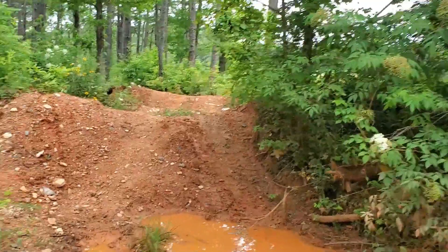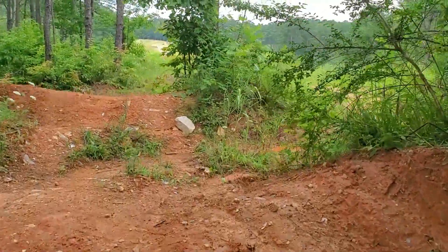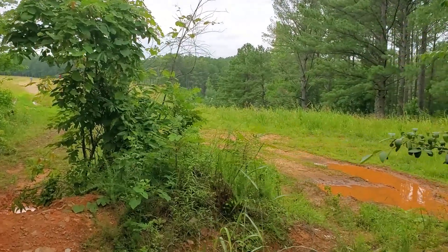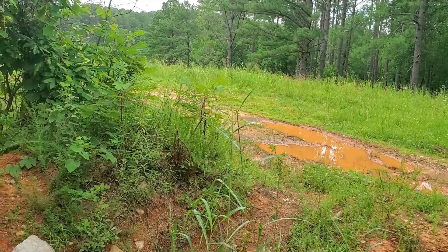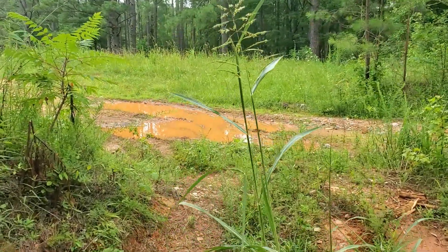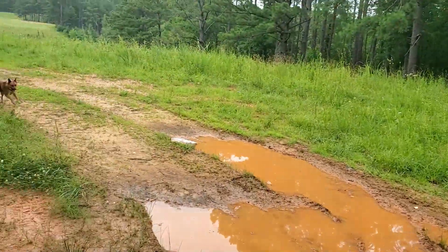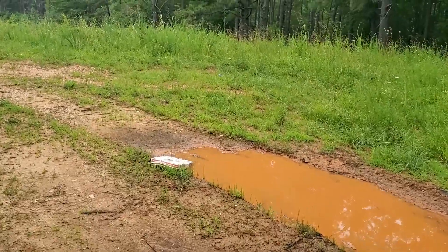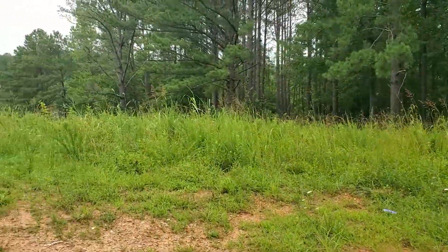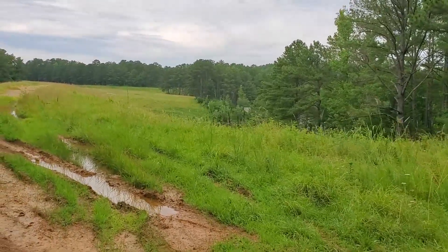Showed you the boat ramp where the guy kind of heard the vocalizations from. Now we're going around over here to where the dam of the lake is to show you a little bit of this real quick. This is the big part of the lake. The National Forest Service is trying to keep people off this dam, but it's hard to do. This is the lower end of the lake — this is where I need to come and listen some at night. Go to the boat ramp, then maybe come down here and walk out on this spillway and listen, see if I hear anything.